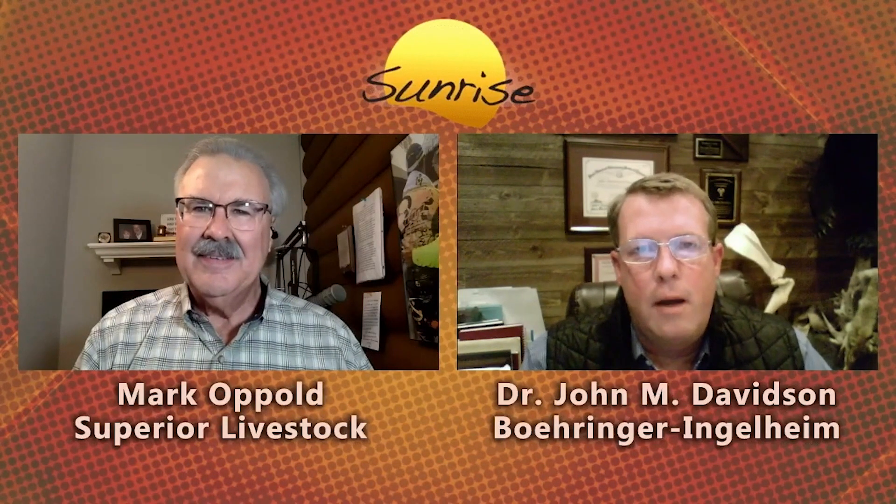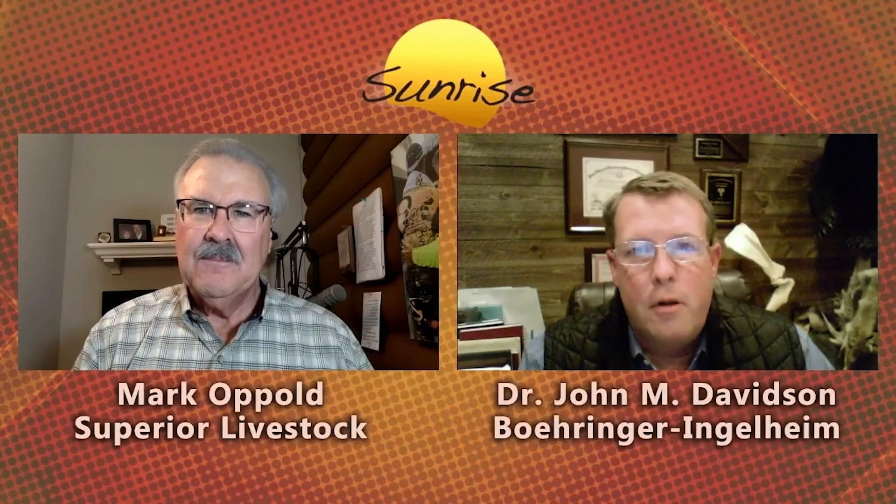Great to be back with you, Mark. I wanted to kick things off by telling our audience a little bit about what BI launched last year with our four pillars of deworming — to really go back to the basics and remind our ranchers and producers out there how to get the most benefit out of their deworming program. And there are four pillars of sustainable deworming. Let's go through those one at a time.